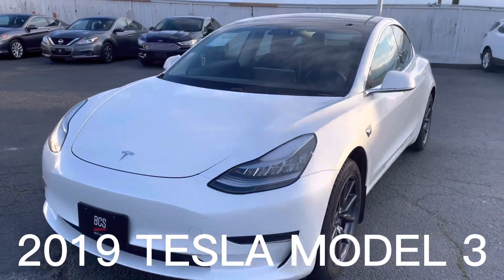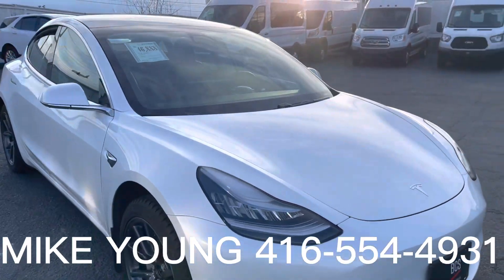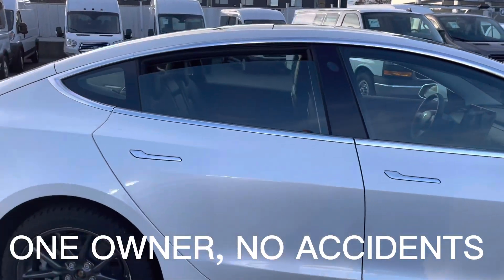Hello April, it's Mike Young from BCS Auto Sales. I just wanted to make a quick video of this 2019 Tesla Model 3 that you're taking a look at. It has only 54,000 kilometers on it.